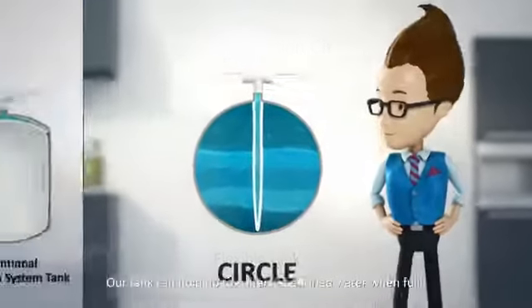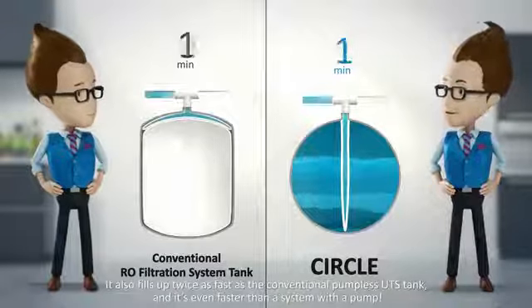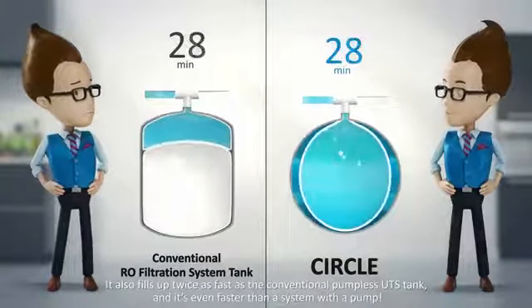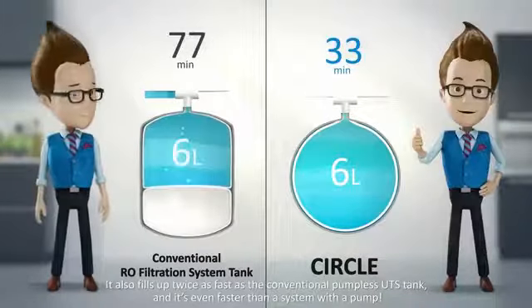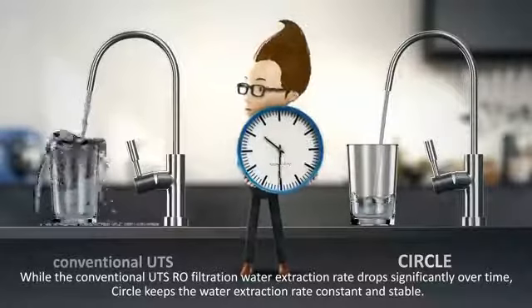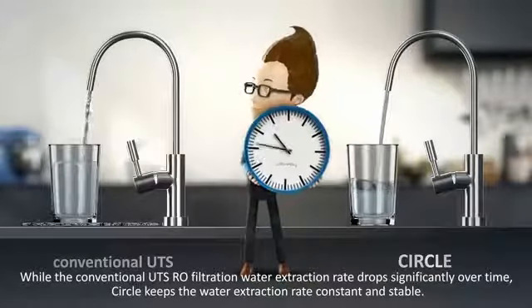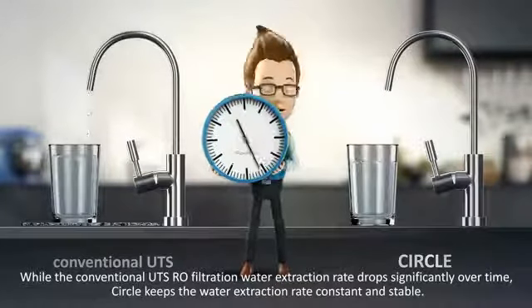Our tank can hold up to 6 liters of purified water when full. It also fills up twice as fast as the conventional pumpless under-the-sink tank, and it's even faster than a system with a pump. While the conventional under-the-sink RO filtration water extraction rate drops significantly over time, CIRCLE keeps the water extraction rate constant and stable.